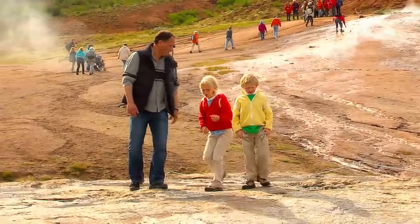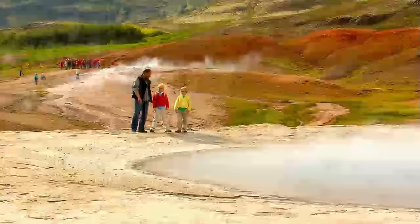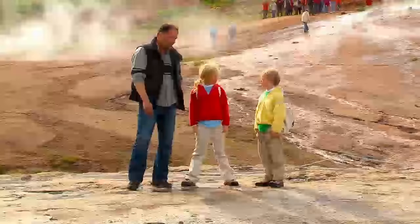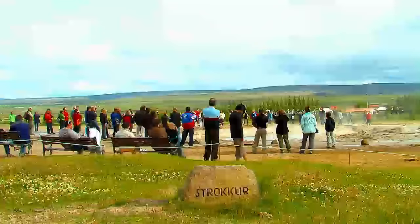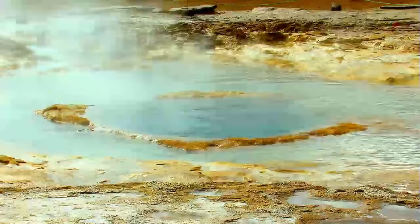So does this one really ever explode? No, this one is a little bit quiet. Are there any here that still explode today? Yeah, we have another one here just beside it. What's it called? Called Strokkur. Does it blow up really big? Yeah, it goes up to 40 meters!